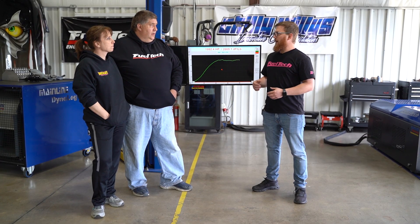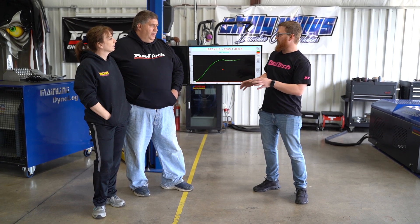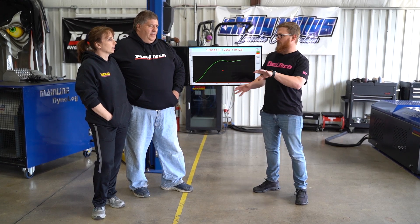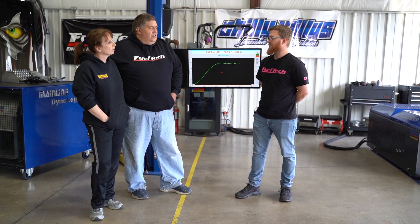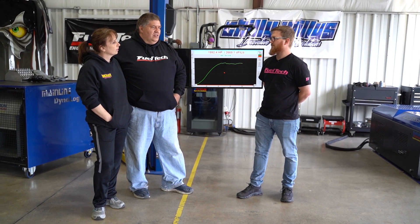I know you mentioned potentially racing in a class like LDR or doing some other stuff, so hopefully now you're on the right path to build towards whichever direction you want to go. If anybody's ever thinking about it — if you have an FT 600, 550, whatever FT product you have — it made sense to come to the manufacturer because it's your guys' ECU. The amount of knowledge here is just unbelievable.